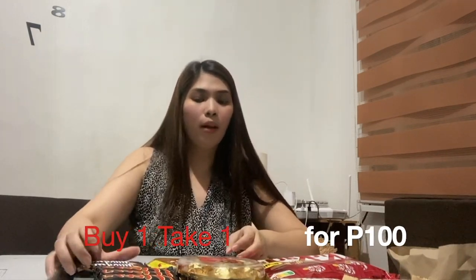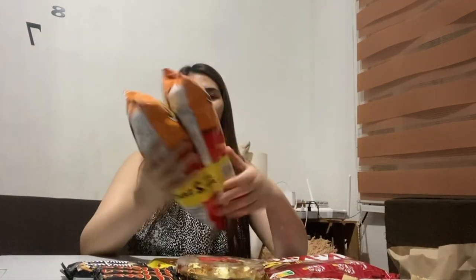We also have Milky Way here — also buy one take one for 100 pesos, so affordable. And we also have Cheetos. I love the jalapeño Cheetos but they don't have jalapeño, so let's go for the cheese flavor — they are buy one take one! I'm so excited to eat that. We also have Picnic here — so many Picnic! Ketchup is my favorite flavor of Picnic, so when I saw it on sale I immediately bought some.